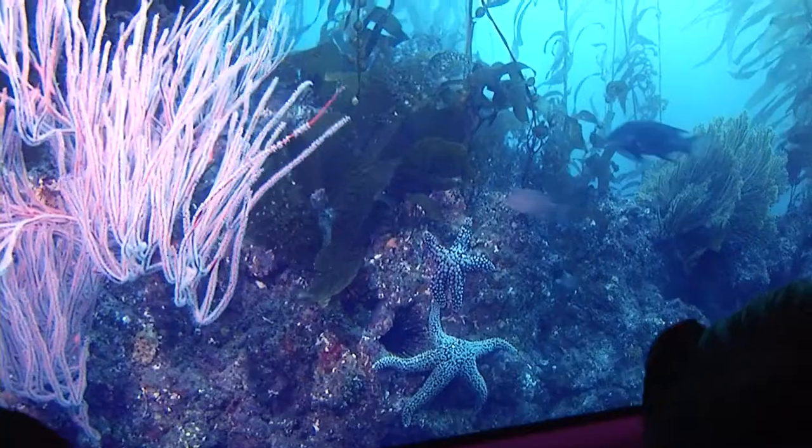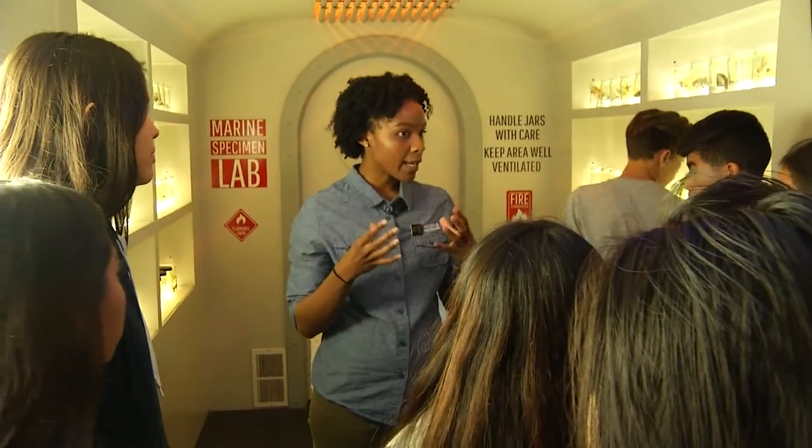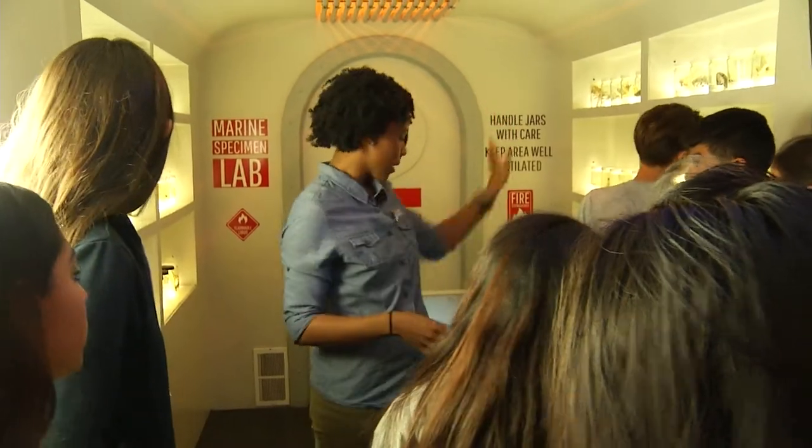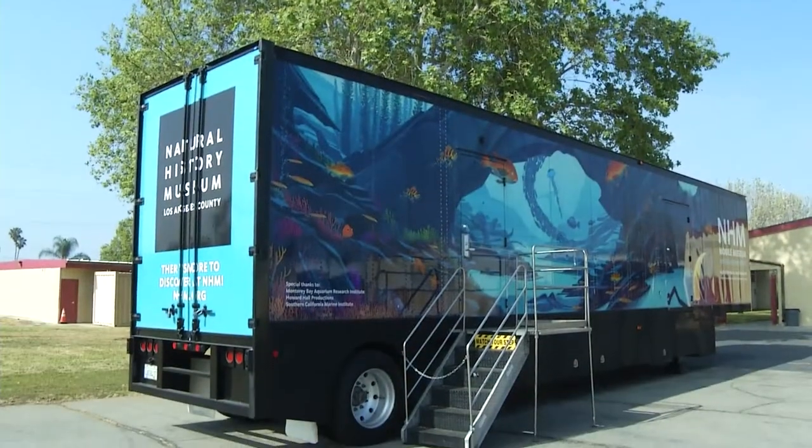It actually explains everything that's happening in the ocean really well. Seeing it and actually experiencing it is pretty fun. Natural History Museum educators divide the 90-minute program into a lab-based portion conducted in a classroom and the experience portion conducted in the Mobile Museum.